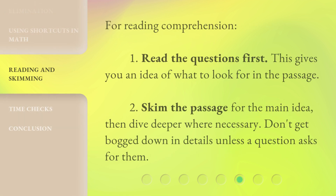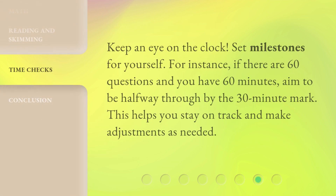For reading comprehension: 1. Read the questions first — this gives you an idea of what to look for in the passage. 2. Skim the passage for the main idea, then dive deeper where necessary. Don't get bogged down in details unless a question asks for them. 3. Keep an eye on the clock. Set milestones for yourself — for instance, if there are 60 questions and you have 60 minutes, aim to be halfway through by the 30-minute mark. This helps you stay on track and make adjustments as needed.